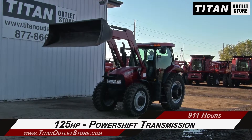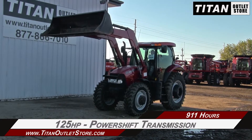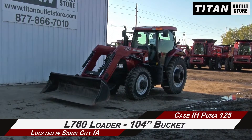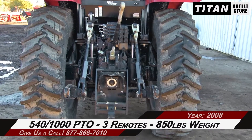This Puma features 125 horsepower and a power shift transmission, along with an L760 loader with a 104-inch bucket. The rear is outfitted with a 540-1000 PTO,